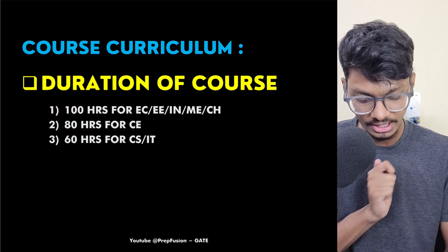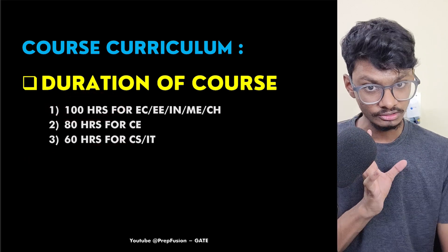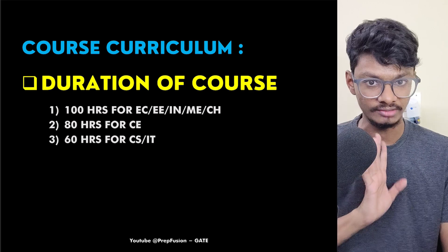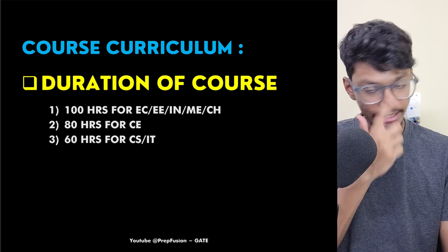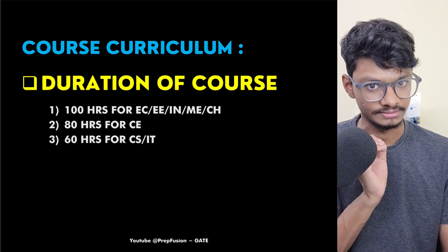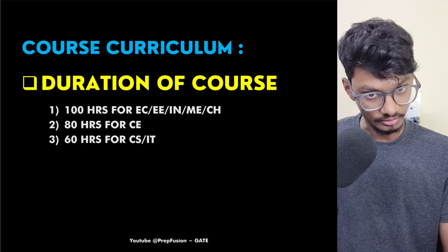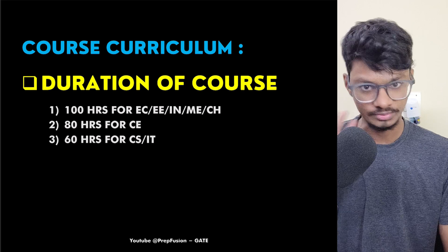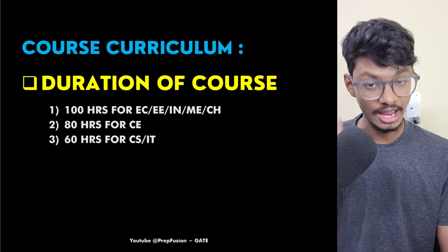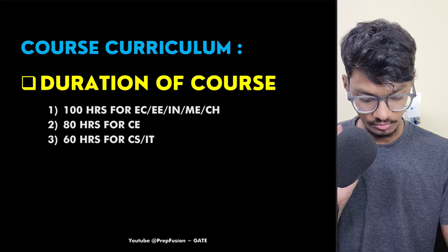You can go and watch other playlists — many educators have taken a huge number of hours for just linear algebra and calculus alone. In 100 hours, we have taught everything in a concise manner and none of the topics has been skipped. Every single thing has been taught, nothing has been skipped — that is the most important part.